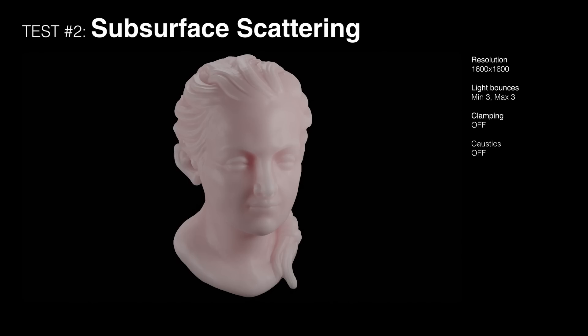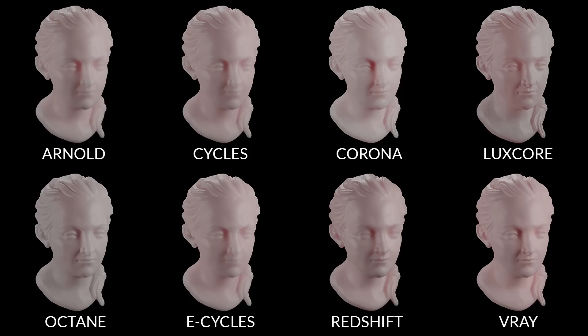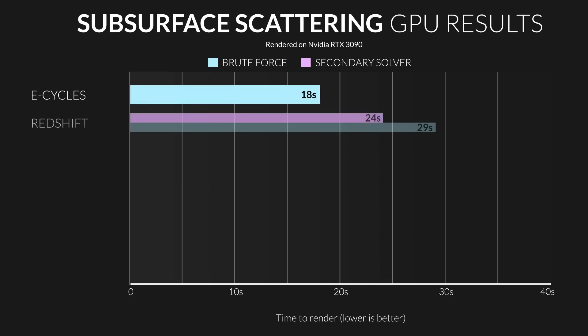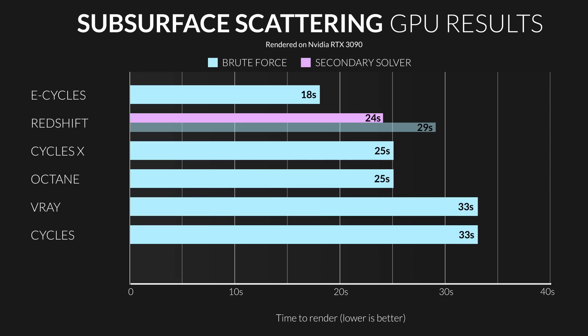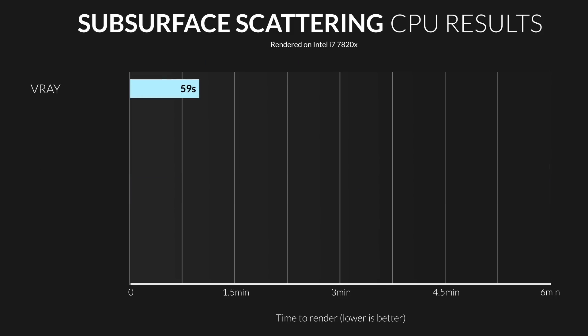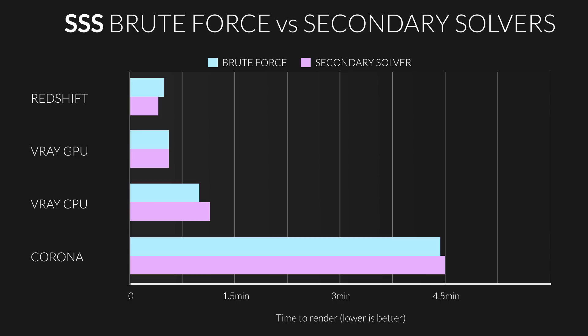Test number two — subsurface scattering. This is the test you'd care about if you do character animation, since it simulates light scattering through skin. We used a simple statue model with an SSS random walk and gloss shader, and a standard three-point lighting setup. There were some big differences in the visual look, but they could be matched more closely by an expert. In the GPU category, the fastest was surprisingly E-Cycles, then Redshift, Cycles X and Octane basically tying for third, then V-Ray and Cycles tying for fifth, and LuxCore in last. In the CPU tests, V-Ray really stood out, being almost four times faster than second place Arnold, then Corona, Cycles X, and Cycles. Also, in simple scenes like this, secondary solvers made little to no difference, as it's really only when there's lots of bounce light that you get the benefits.